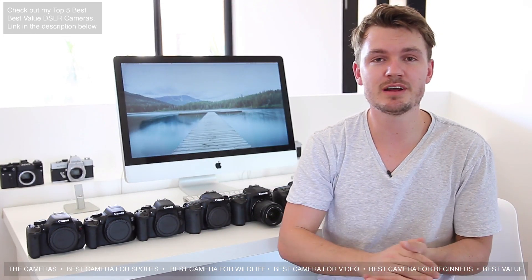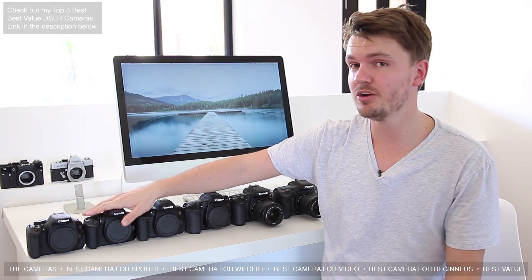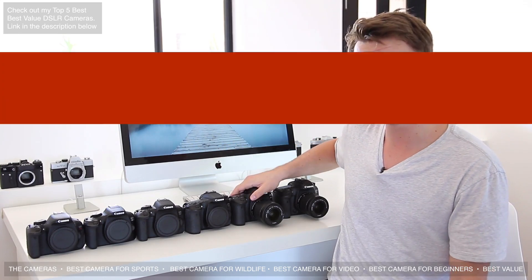Overall, in terms of video, pretty much any of these cameras are going to be very similar, but the Canon 80D is going to be the best.